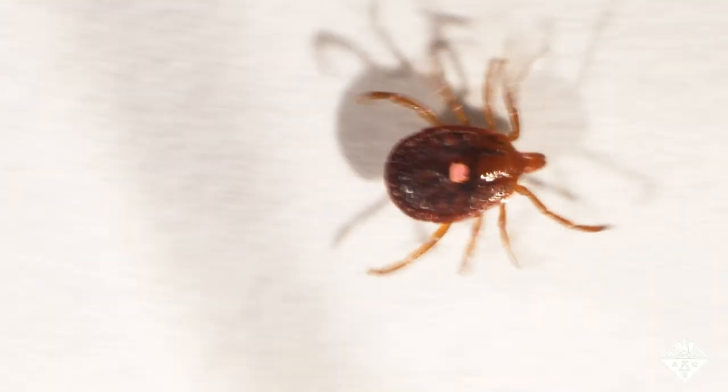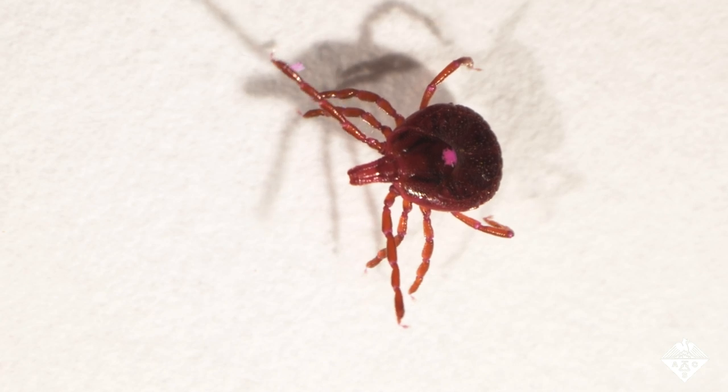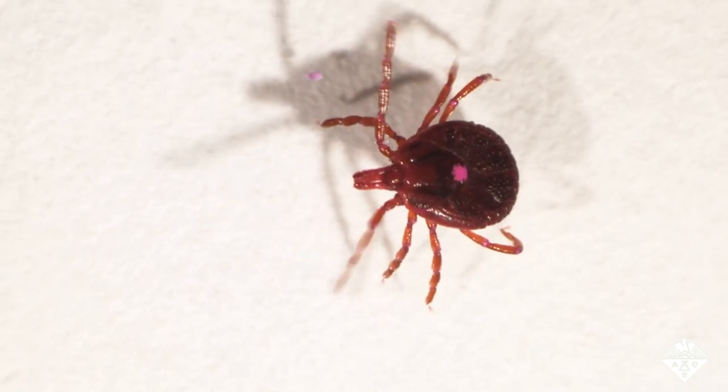Here's a tick that was fed regular cow's blood — she looks just fine. This tick was fed cow's blood laced with the potassium channel inhibitor. Life is not good for this little tick right now.